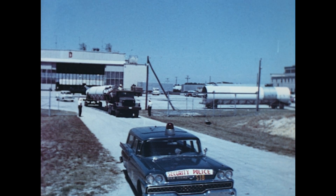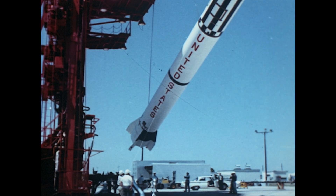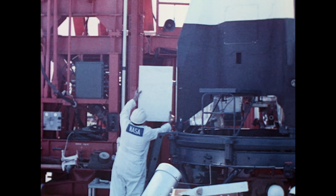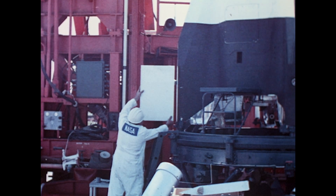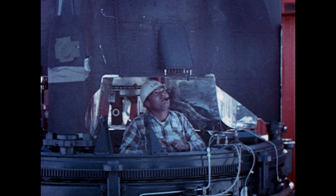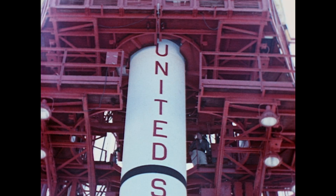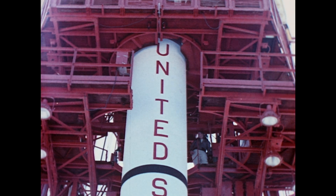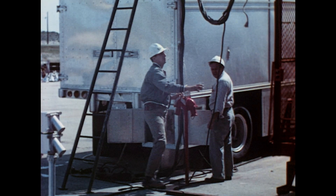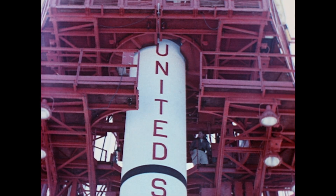On April 10, the booster was transported to pad 5 for erection. After the booster is erected, preliminary flight checks are begun. Power is applied to the booster. Air and jet vanes are installed. All booster systems are checked, all pressure systems are checked. Functional checks are made on the automatic abort system, on the command-destruct system, on the navigation, and on the gyro system.